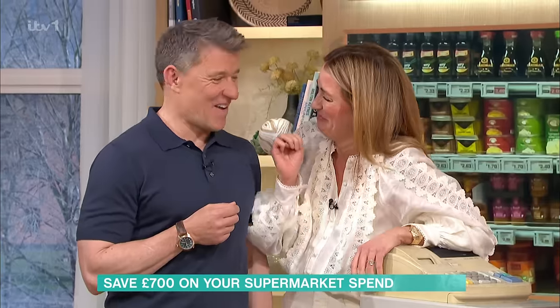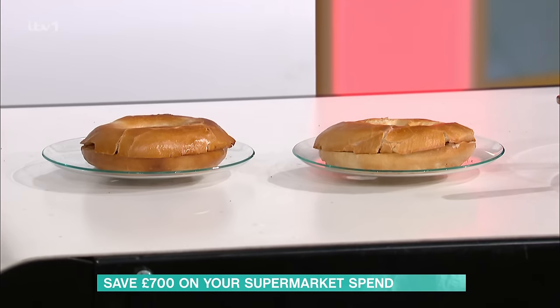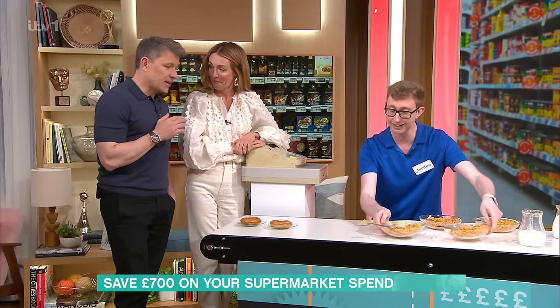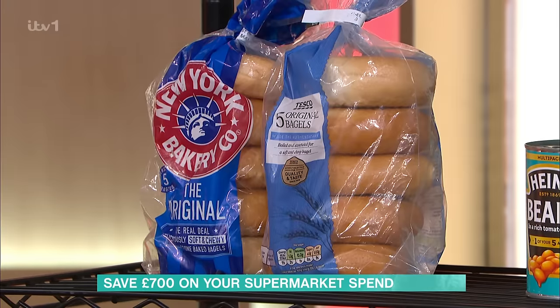So let's move everything over and switch to bagels. I'm a bagel connoisseur — I've had a bagel every breakfast for about seven years. My Jack's a bagel fan as well. I switched down to a Tesco bagel and they are probably about the same as a New York Bagel Company one. One of these is Tesco, one of these is New York Bagels. Which one do you think is which?